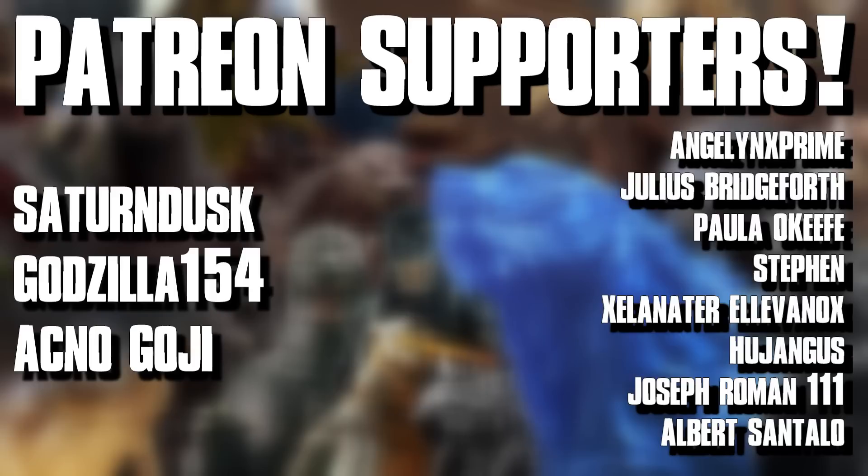Wow guys, this video was much longer than I wanted it to be. I want to give a huge thank you to all my patrons on Patreon — they are honestly keeping the channel running, so please consider supporting the Patreon. Through Patreon you can get access to content early, access to the Discord community, and more. Thank you all for watching. I'll see you guys next time. D-Man out.